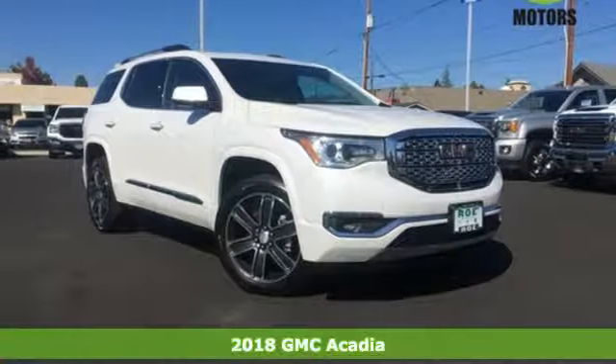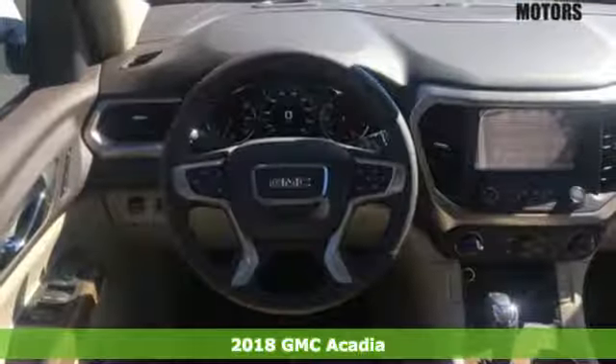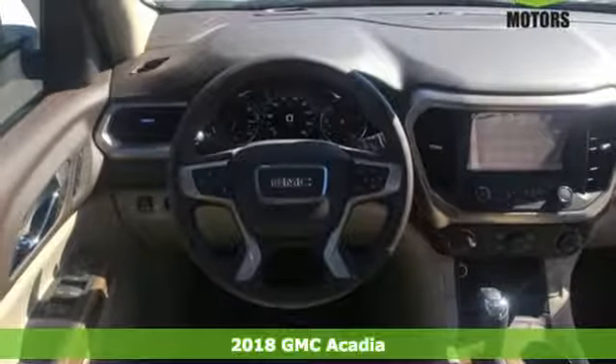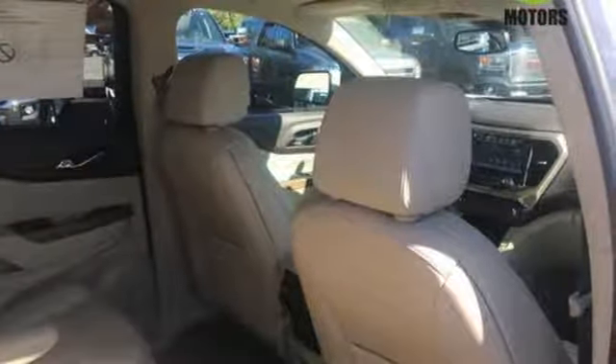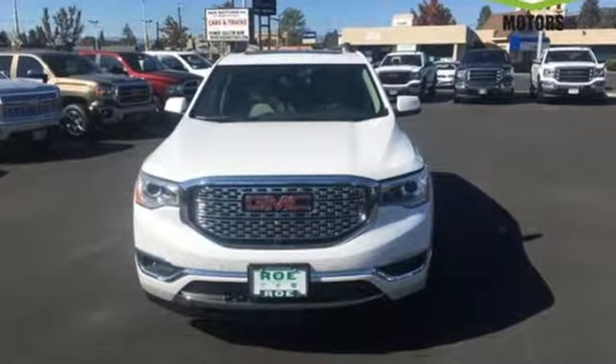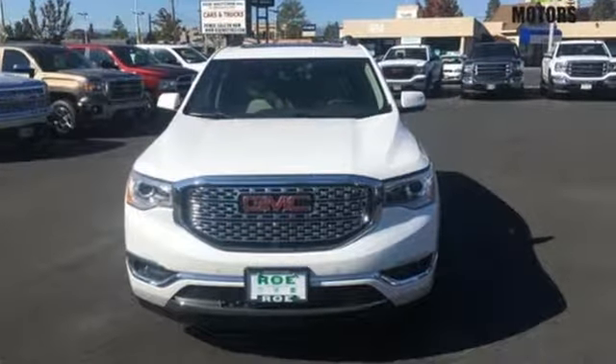Here's a 2018 GMC Acadia, ready for your command with strength and versatility that keep you composed. A seamless start to traveling in this midsize starts with features including keyless open and start, 6-speed automatic with overdrive, a rear vision camera with dynamic grid lines, and cruise control.